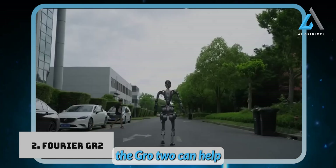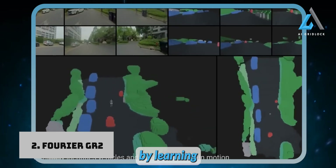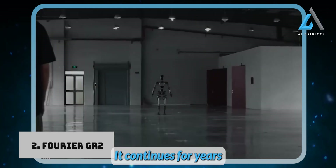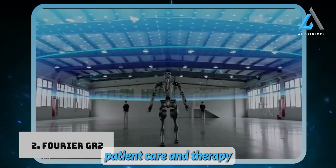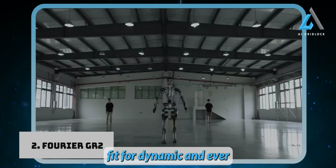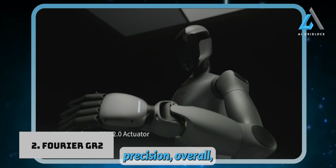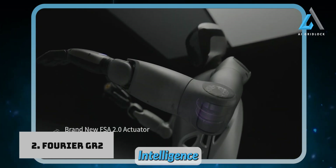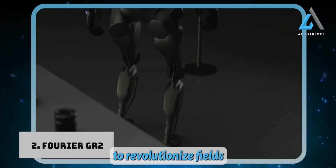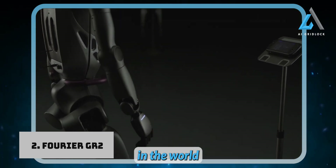In home assistance, the GR-2 can help with daily chores, care for elderly individuals, and even provide companionship by learning user preferences and routines over time. In medical and rehabilitation environments, it continues Fourier's focus on healthcare, assisting with patient care and therapy. For industrial use, its ability to learn and adapt makes it a perfect fit for dynamic environments, whether performing repetitive tasks or those requiring extreme precision. Overall, the GR-2 by Fourier Intelligence is a groundbreaking humanoid robot that blends advanced cognitive abilities with emotional intelligence, set to revolutionize healthcare, home assistance, and industrial automation.